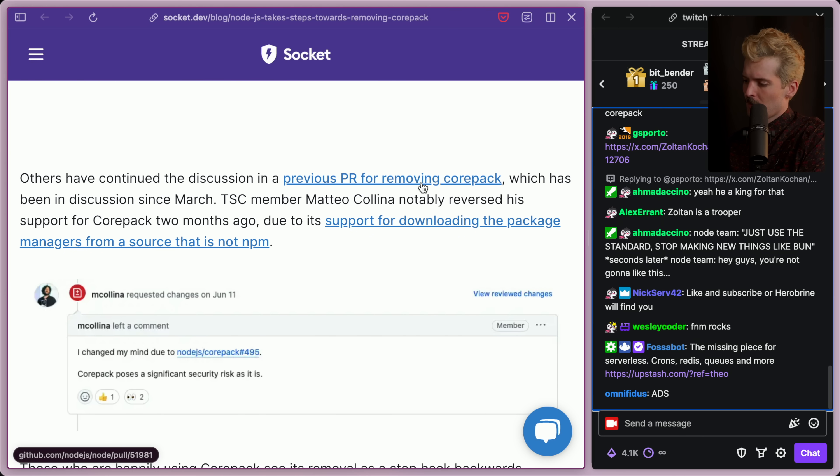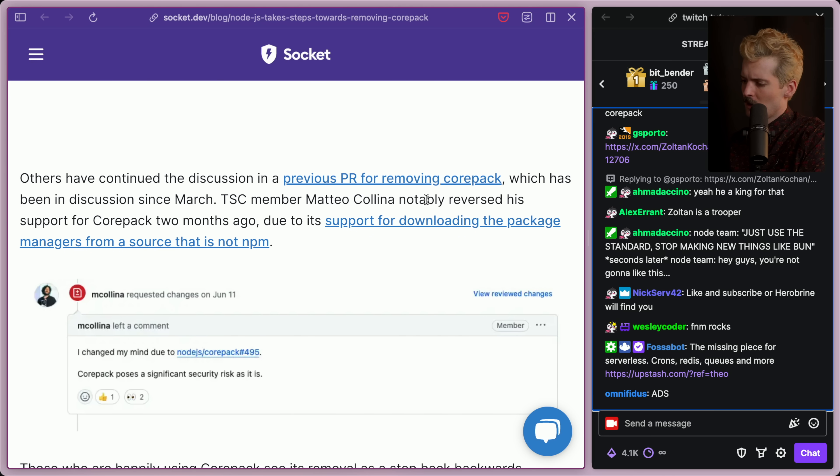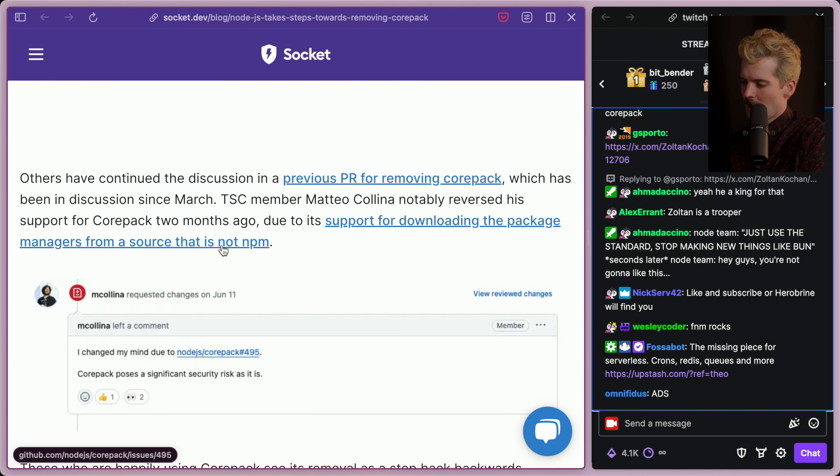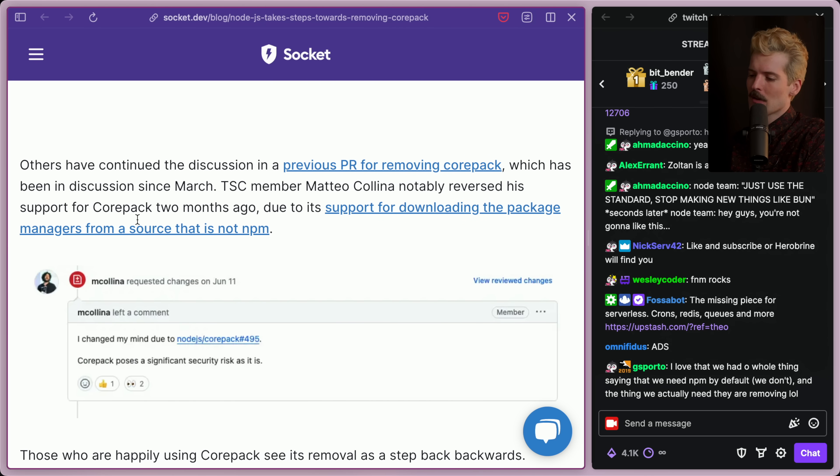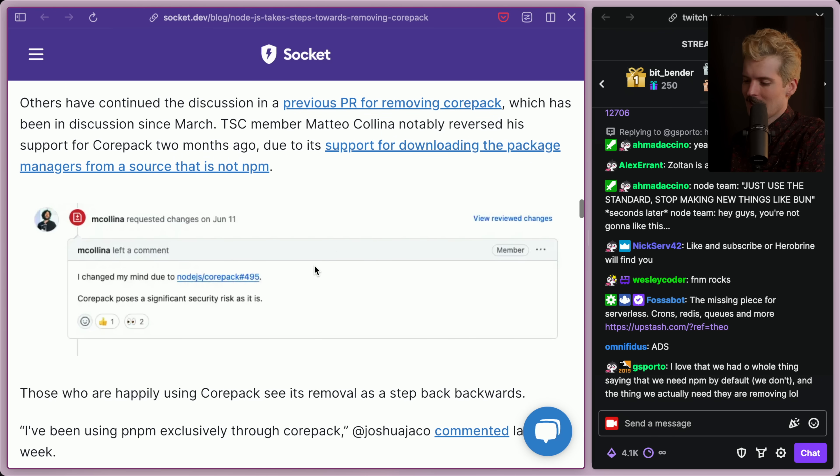Others have continued the discussion in the previous PR for removing Corepack, which has been in discussion since March. Mateo notably reversed his support for Corepack two months ago due to its support for downloading package managers from sources that are not NPM. This was upsetting to him for the reproducibility argument — if you were requiring a download from PNPM from somewhere else and that place went down, even if NPM is still up, your builds are now broken. Also, because other sources aren't controlled by them, theoretically one could be compromised, and then doing something seemingly innocent like installing Node and running a project might result in a compromised binary on your computer. The alternative proposed was bundling all major package managers inside of Node, which is utter chaos, and he has since changed his mind.